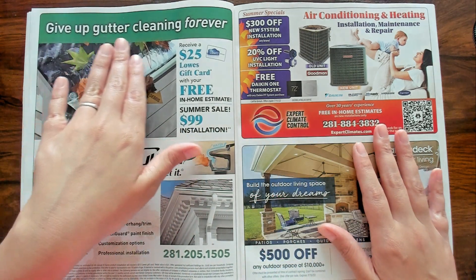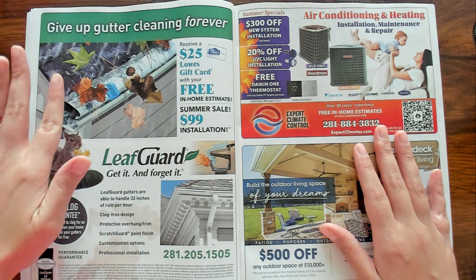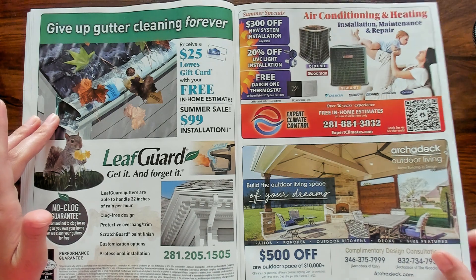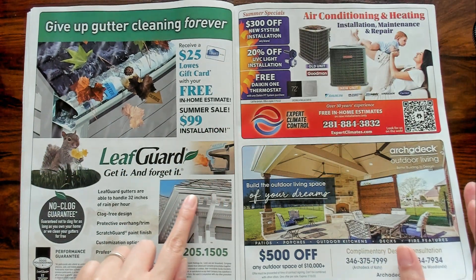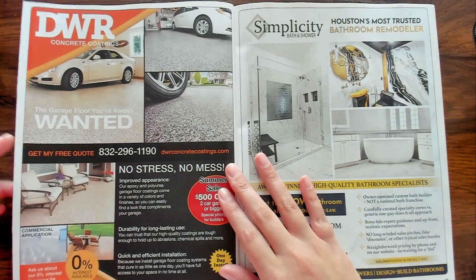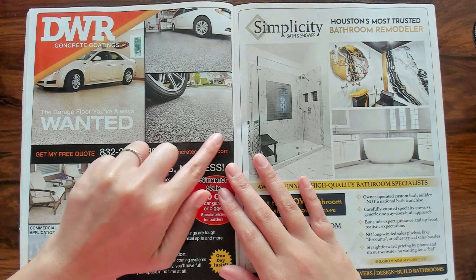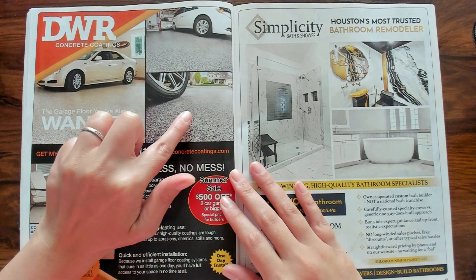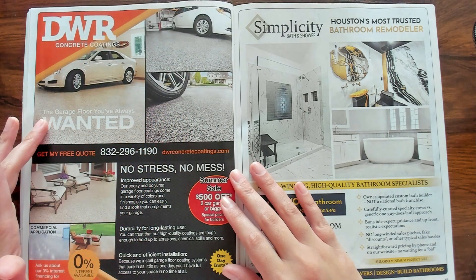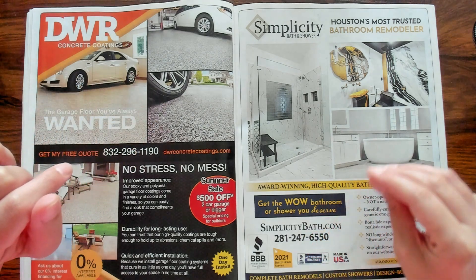Give up gutter cleaning forever. I live in a place where there's no large trees so I don't ever have any leaves that get stuck in my gutter — there's nothing. Look at that though, that's pretty. Very nice. Concrete coatings — oh my gosh, I love this. When we went and looked at our dream house, the driveway and the garage had this concrete coating. It's fantastic. I was like, I definitely want a floor like this in the garage.